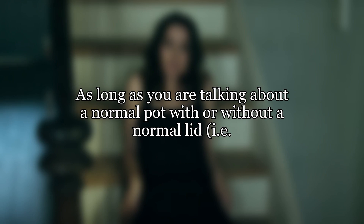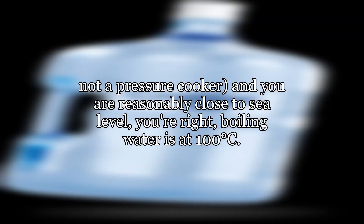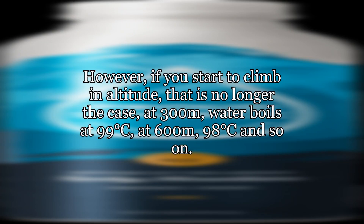As long as you are talking about a normal pot with or without a normal lid — not a pressure cooker — and you are reasonably close to sea level, you're right. Boiling water is at 100 degrees Celsius. However, if you start to climb in altitude, that is no longer the case. At 300 meters, water boils at 99 degrees Celsius; at 600 meters, 98 degrees Celsius, and so on.